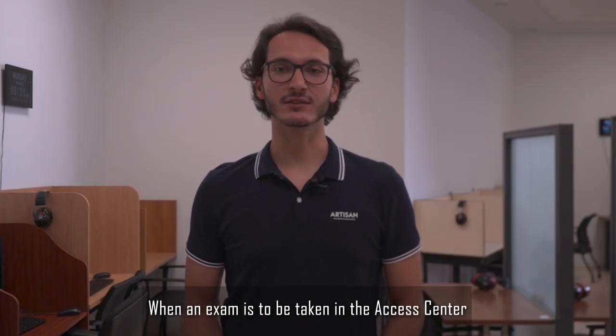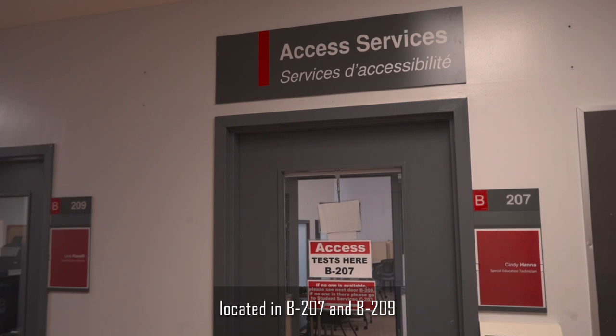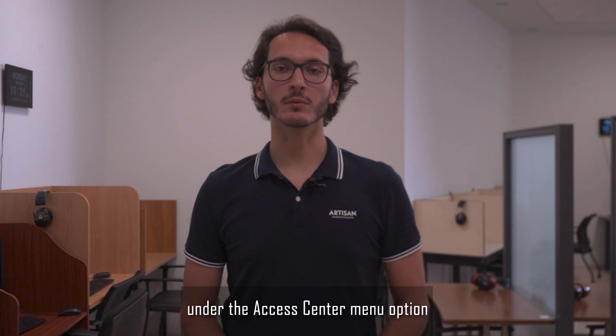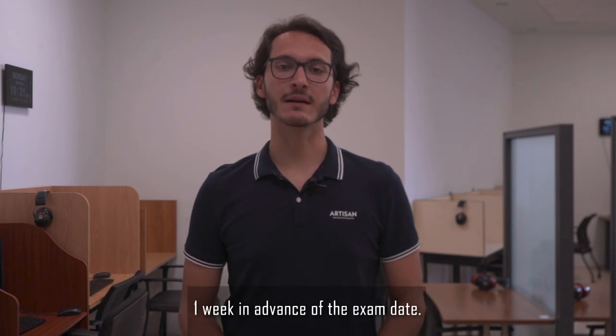When an exam is to be taken in the Access Centre, located in B207-B209, the request must be submitted through the Omnivoc system under the Access Centre menu option one week in advance of the exam date.